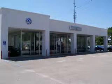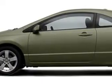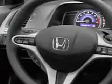Lee Automotive Group has over 400 new and pre-owned vehicles to choose from. Check out this Pewter Pearl 06 Honda Civic EX, equipped with a 4-cylinder engine and an automatic transmission with 84,947 miles.